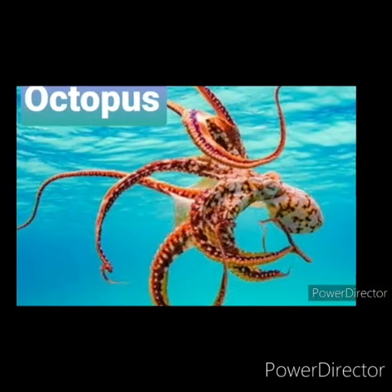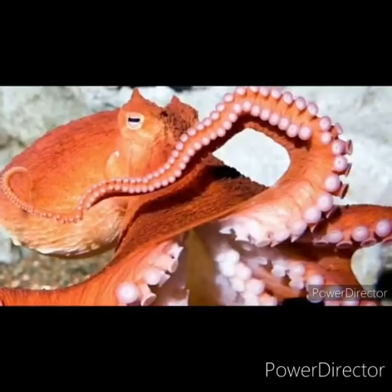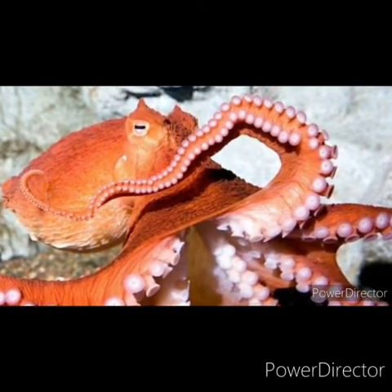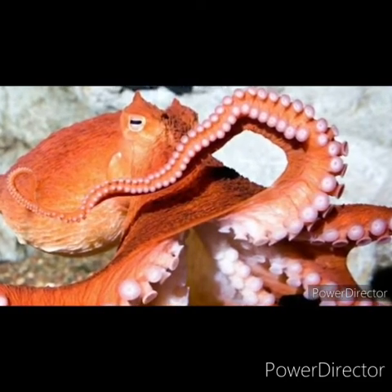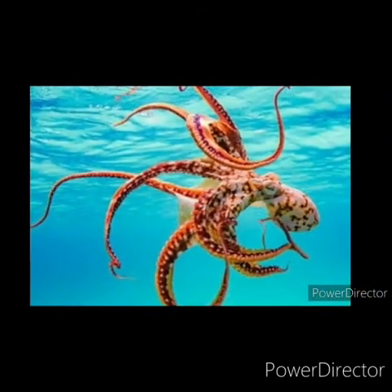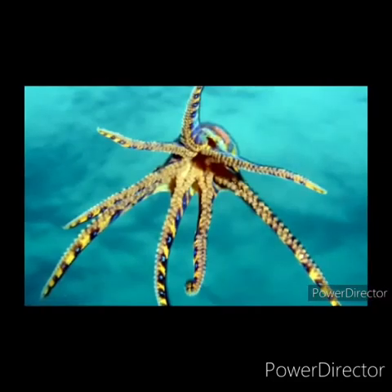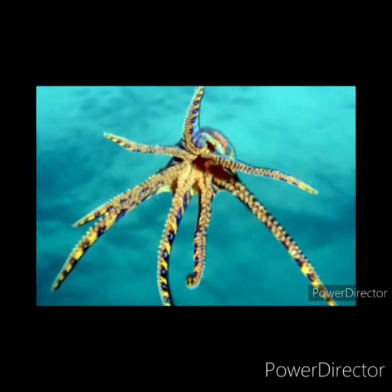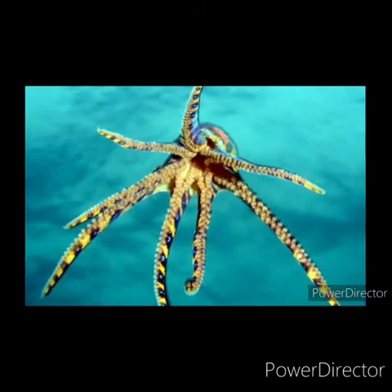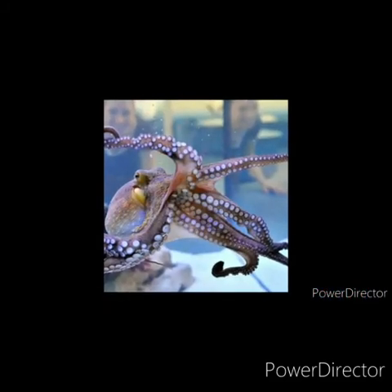The next water animal is octopus. The octopus is an ocean creature most famous for having 8 arms, a bulbous head and large eyes. 8 arms means 8 tentacles, and each tentacle has 2 rows of suckers. Suckers help them to hold things. The octopus has a hard beak which helps it break into and eat its food such as crabs and shellfish. An octopus has 3 hearts, 9 brains and blue blood.